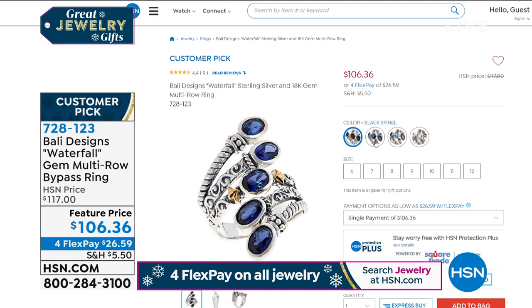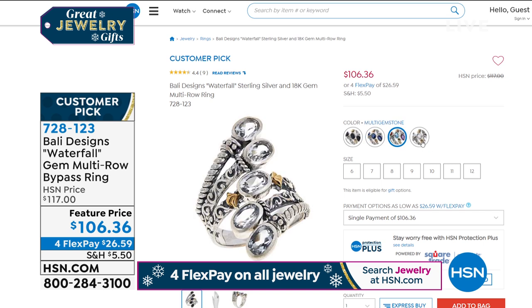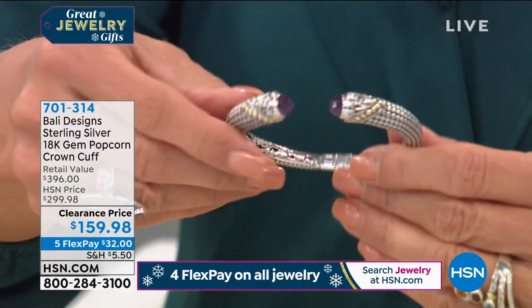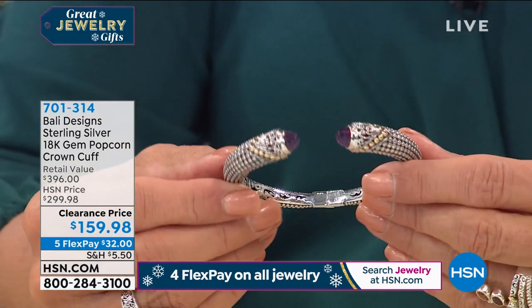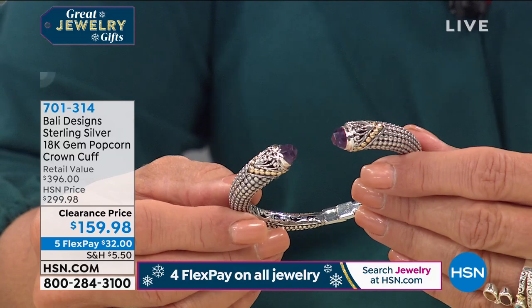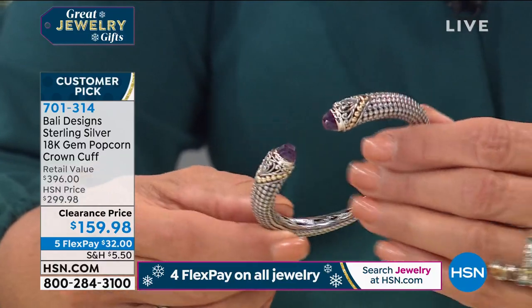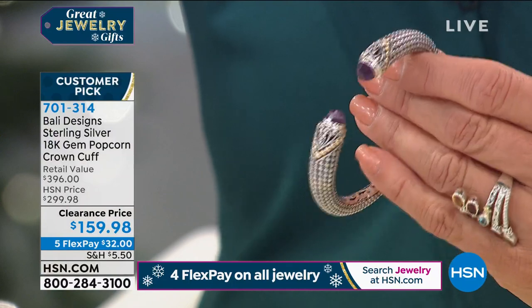If you haven't shopped with Robert before, please read the reviews — it's already a customer pick with hundreds of picks. When you invest in sterling silver like this, you never tire of it. Now, this next piece — original price $299, retail almost $400. Robert launched it in March as a Today's Special and it was wildly successful. We're $40 lower than that price right now.